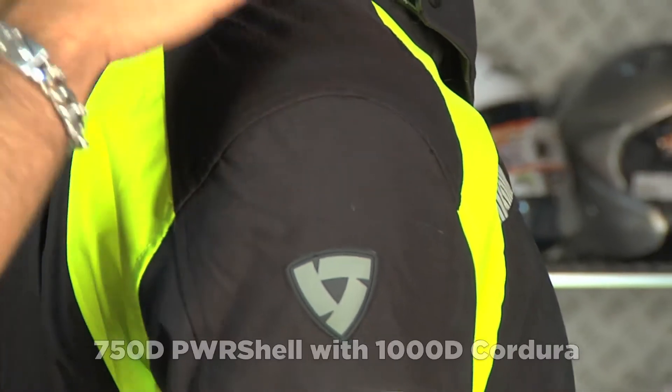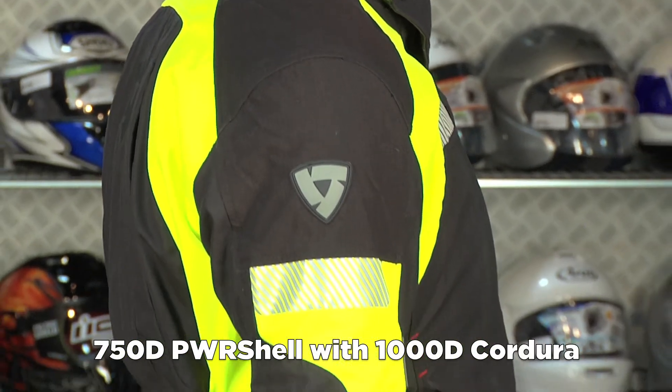You're still getting PowerShell 750D, 1000D Cordura in the impact areas, and Pro-Life Armor.